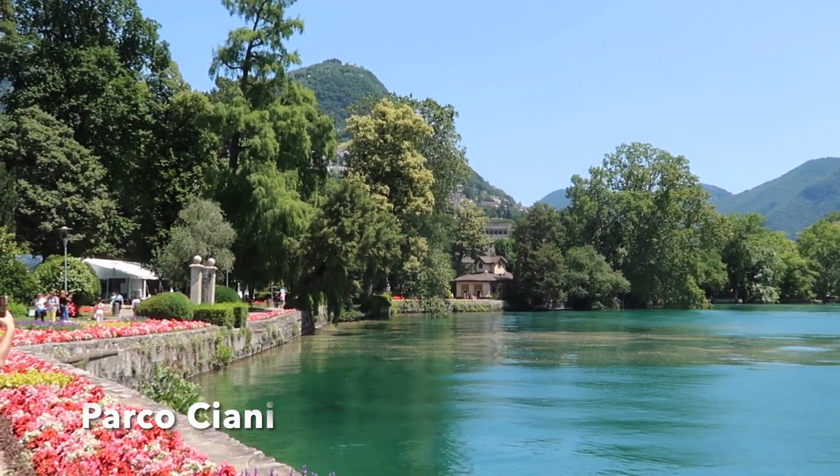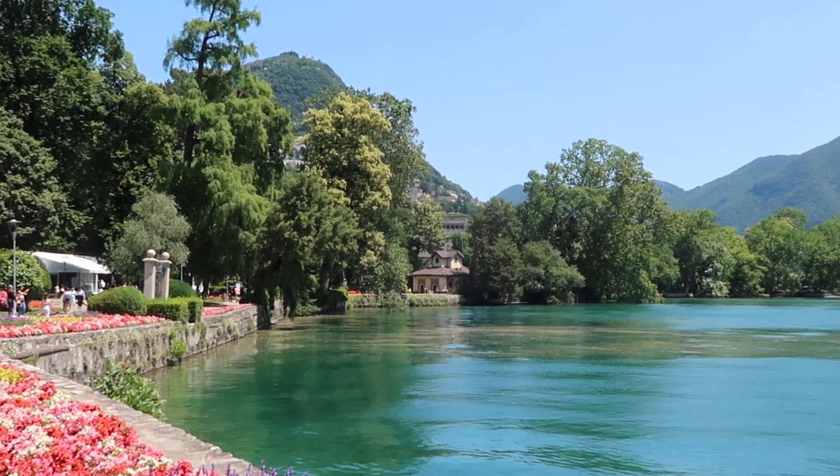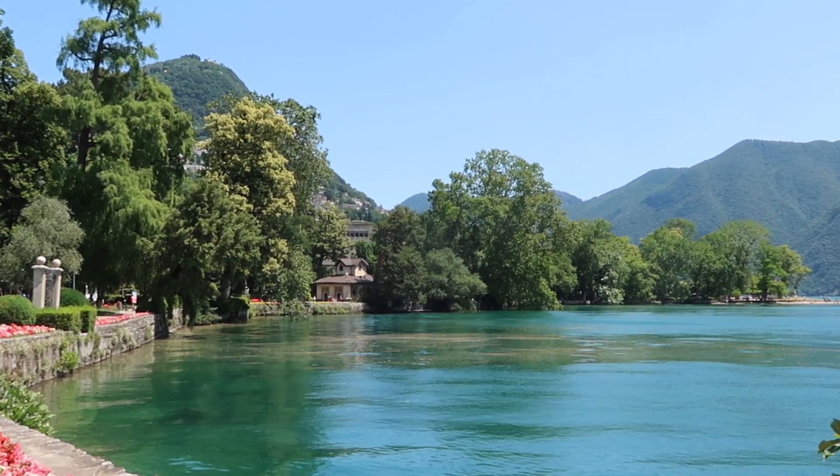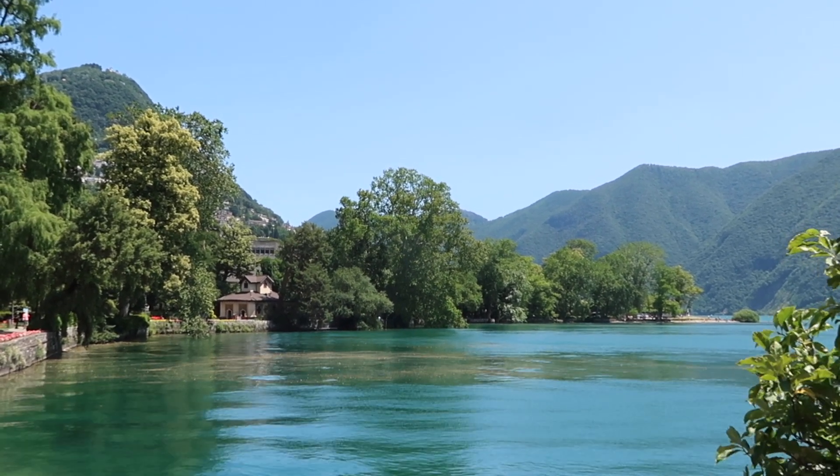My favourite part of the city is Ciani Park. The villa and the gardens were donated to the city of Lugano by the Ciani Brothers. The gates by the lake are the scene of many an Instagram photo, and there's a swimming area in the far distance that you can see.